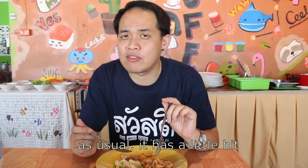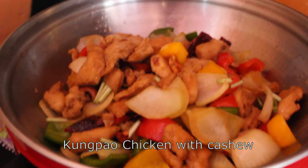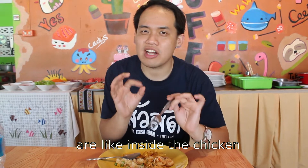As usual, Pad Thai has a little bit of sweet and a little bit of spicy. Next is the Kung Pao Chicken with cashew. It's very tender, sweetness and flavoriness — it's like inside the chips. It's perfect. Pan the cashew and some hot chips.